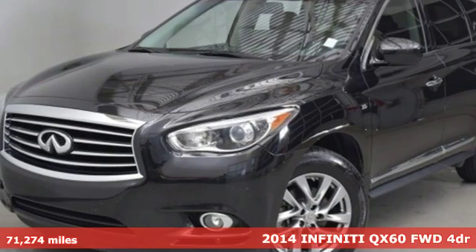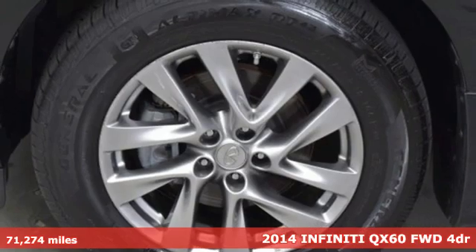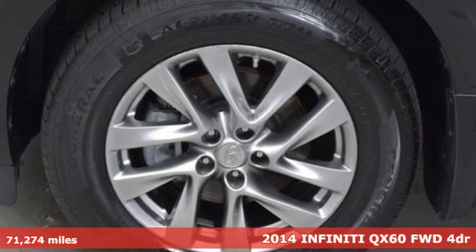It's a 2014 Infiniti QX60. Infiniti. Undeniable.